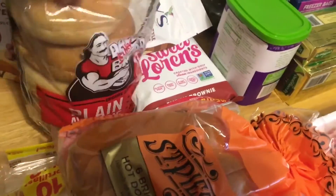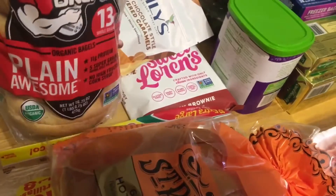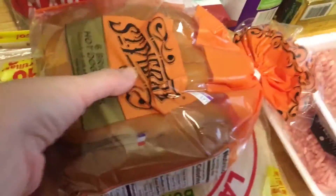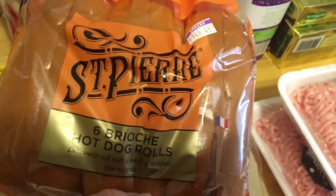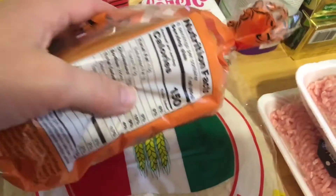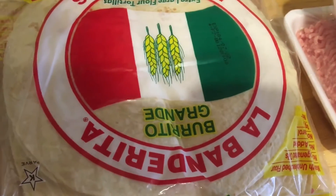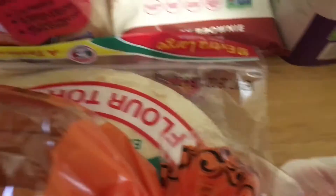I picked up another bag of the Dave's Killer Bread plain bagels — these things are really good, I enjoy those. And some more of the St. Pierre Brioche hot dog rolls. These don't have soy in them so I can eat them. Two packages of the La Bandarita tortillas — again, no soy, so yay.